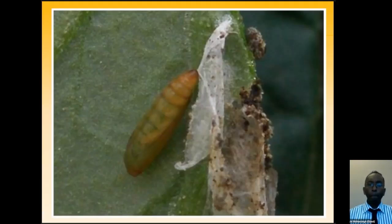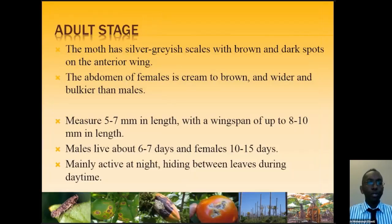The adult moths are silver-grayish with silver-grayish scales and brown to black spots on their wings — that is how we identify them, but they cannot be seen with the naked eye and must be examined under a microscope. Females are cream to brown and slightly more bulky than males. Length is usually five to seven millimeters, wingspan about eight to ten millimeters. Males live about seven days and females about 15 days. They are mainly active at night and can hide between leaves during the day.